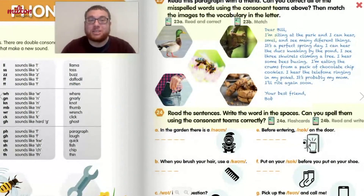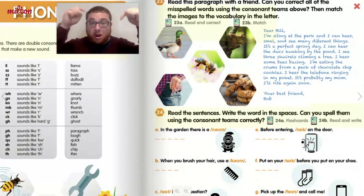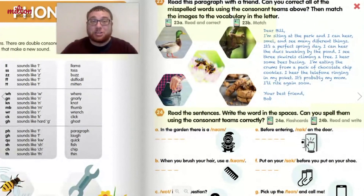Now that you've learned about the three consonant teams, you're ready to do some exercises. You can try exercises 23 and 24 to practice what you learned. If you forget the consonant teams, you can also look at the chart on the previous page to help you. Good luck!